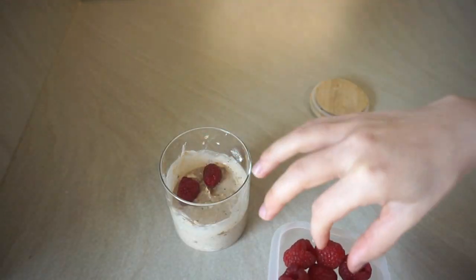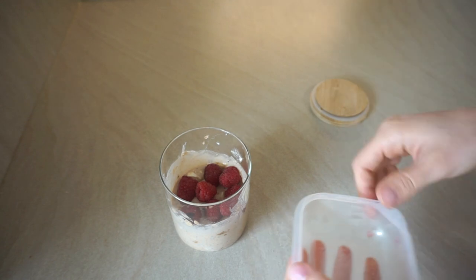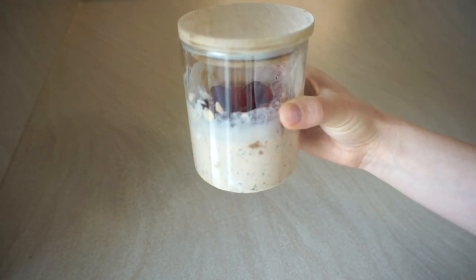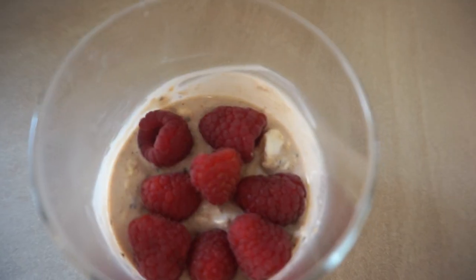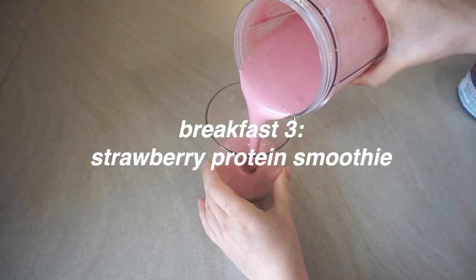It looks absolutely amazing — like a dessert. Then I put on some raspberries; you can also use any fruit you like, but I just had raspberries at home. Then I put it in the fridge and you can eat it the next morning.